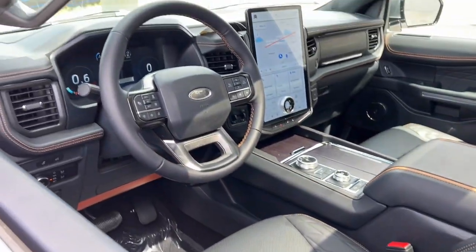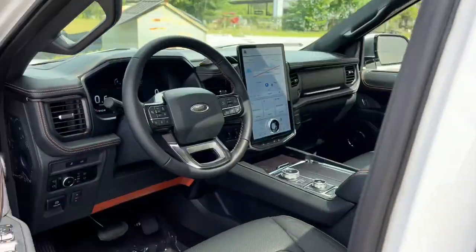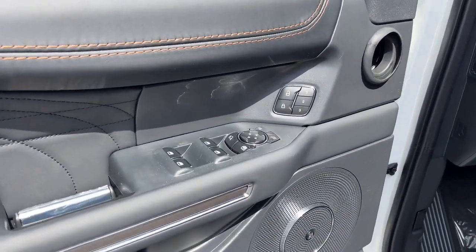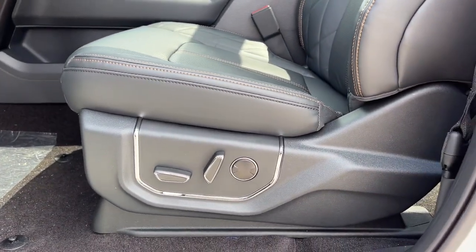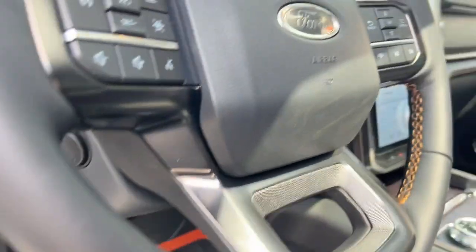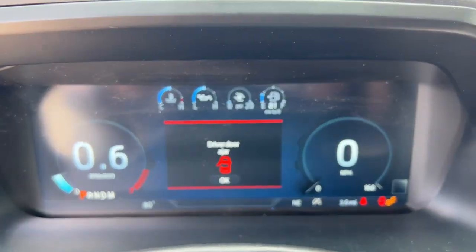These are just some of the great options this vehicle comes with: navigation system, keyless entry, sunroof, moonroof, power liftgate, power passenger seat, heated rear seat, heated mirrors, premium sound system, fog lamps, and woodgrain interior trim.